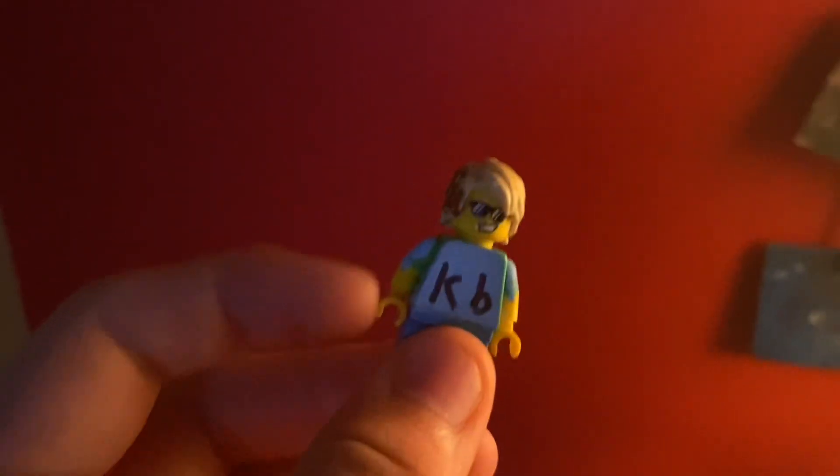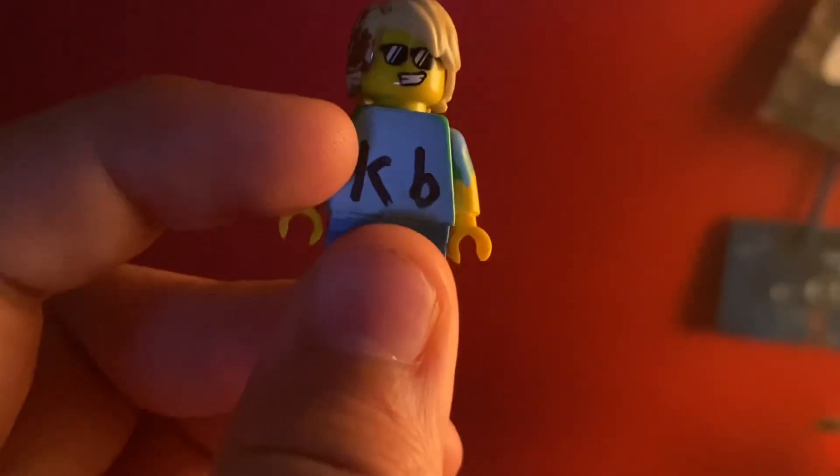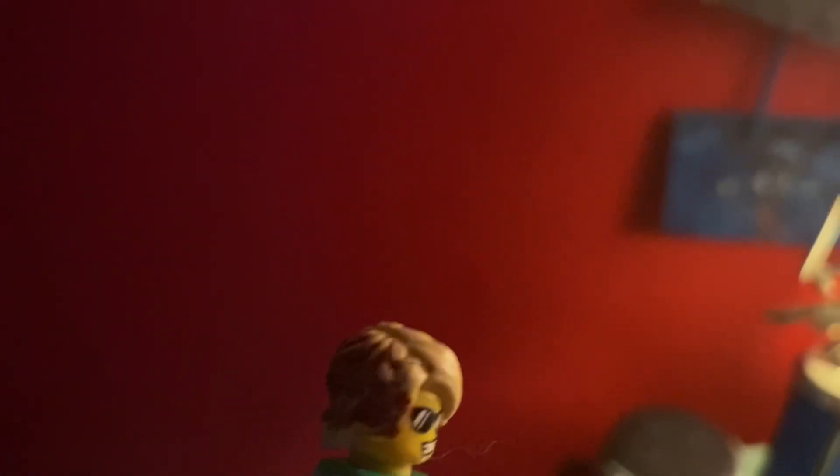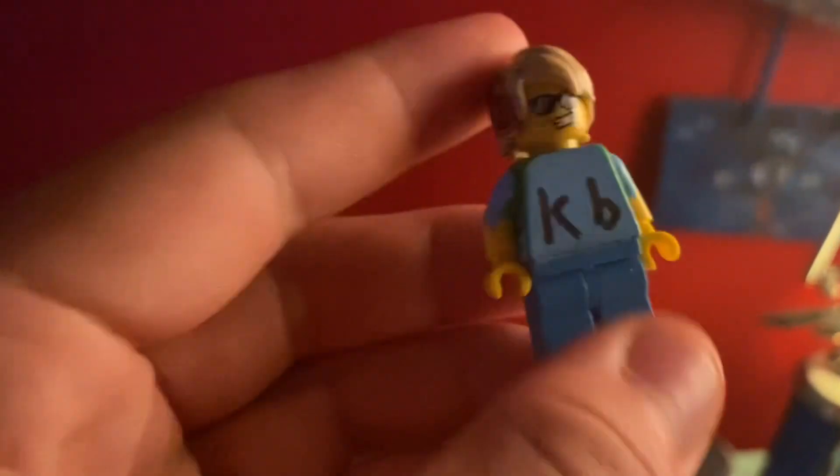And this is the finished product. KB for Kinder Bros. Half brown hair, half blonde hair, with some real hair.